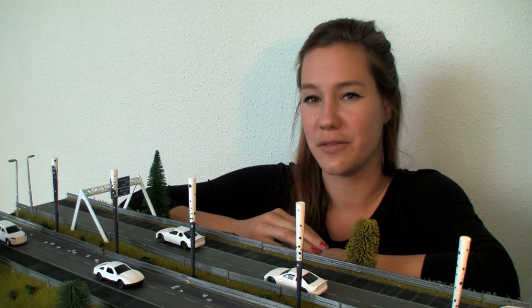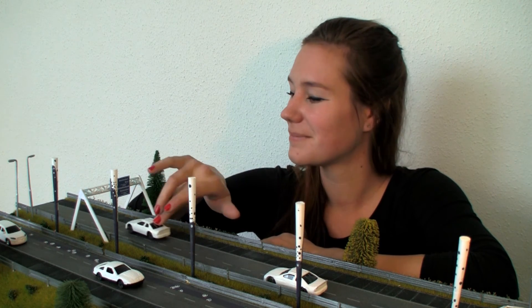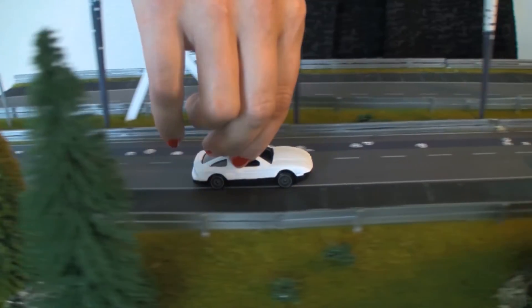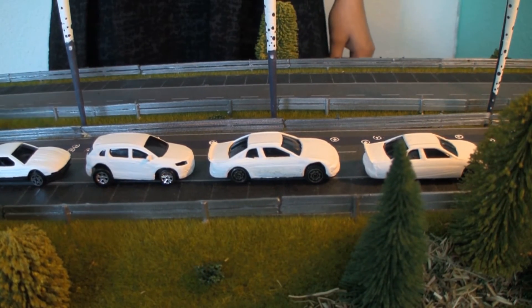This is the Dutch highway in 2030, where autonomous electric vehicles will have their own driving lane. These autonomous electric vehicles don't have to stand in a traffic jam, so the user has more time for other things.